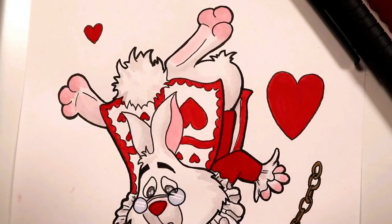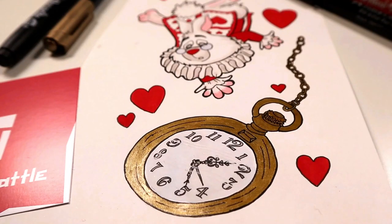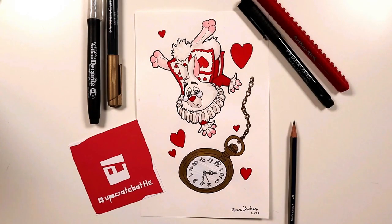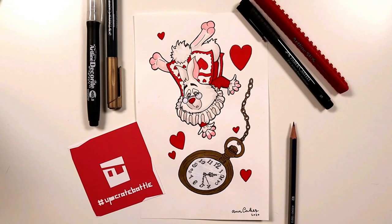I'm really happy with this piece — let me know what you guys think. If there's anything else you'd like to see on this channel, please like and subscribe if you haven't already. Thank you so much for watching, happy drawing, and I'll see you later, bye!